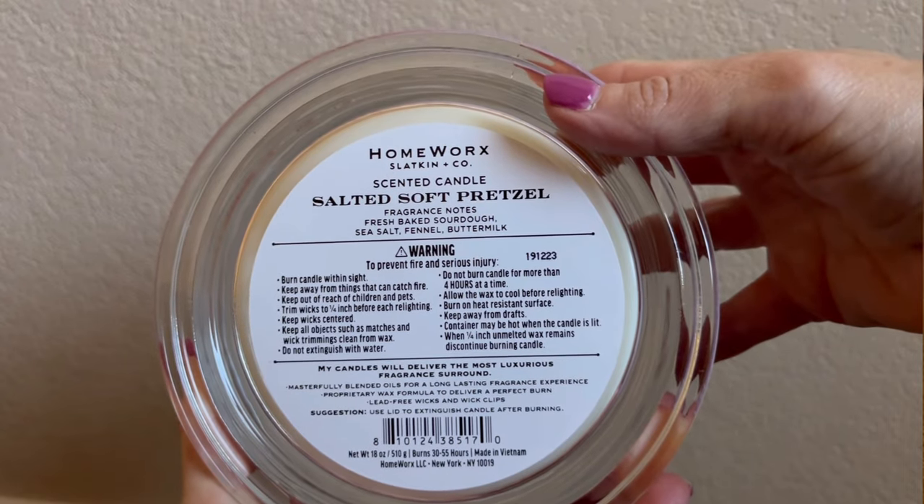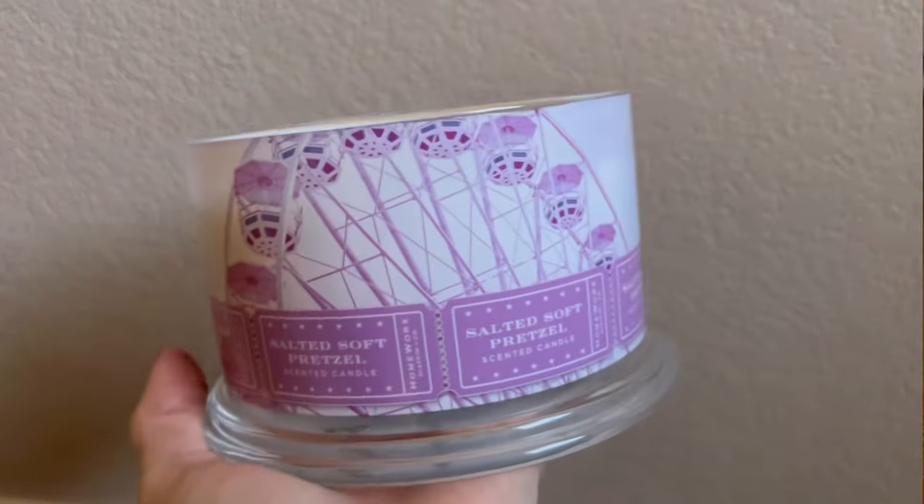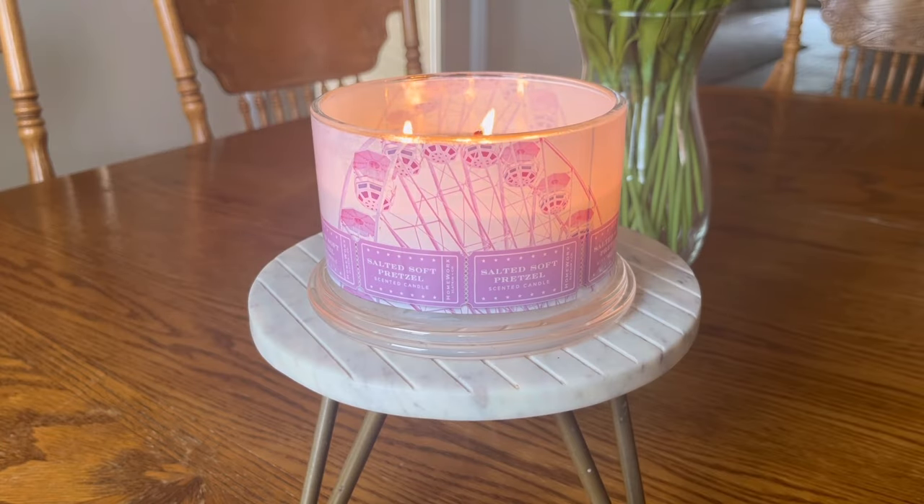I'll list off the top, middle, and bottom notes from the Slatkin & Co. website — though don't read into these too much, because the four notes on the bottom of the candle are really more accurate than all the fragrance notes listed here. Top notes: salt, apple, bergamot, coffee. Mid notes: marine, clove, fennel. Base notes: caramel, vanilla, amber, and wood. If you look at that mixture, you'll get a whole hodgepodge and be really confused about what this candle is going to smell like.